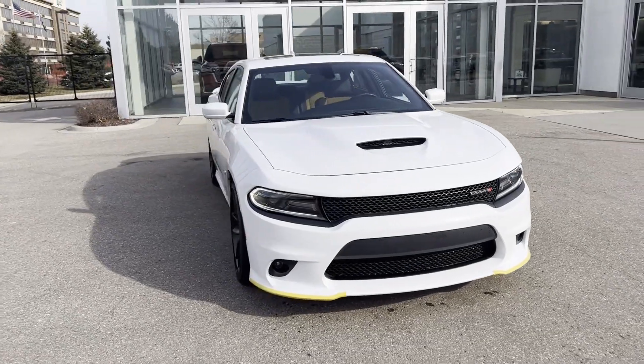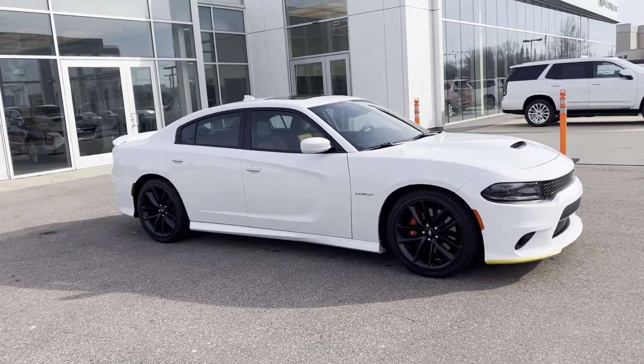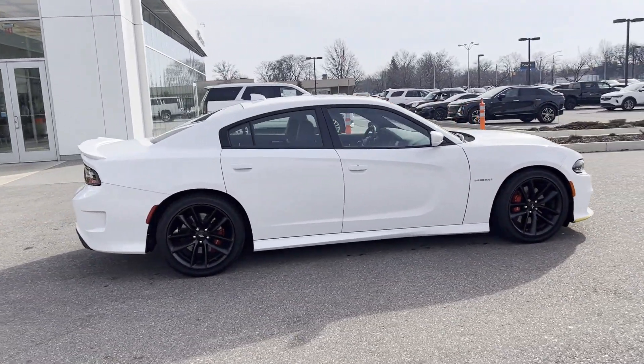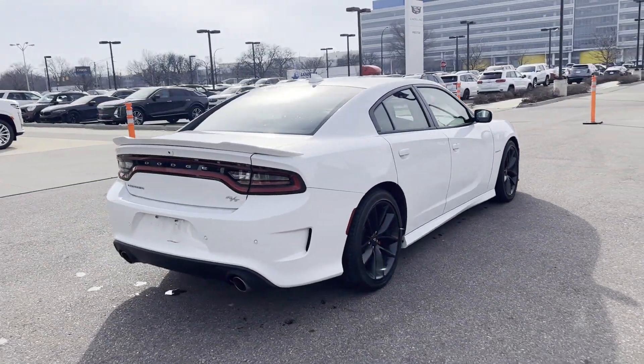2021 Dodge Charger. With less than 9,000 miles on the odometer, this sedan combines safety and comfort with style and performance. It's equipped with a full package of convenience and efficiency,